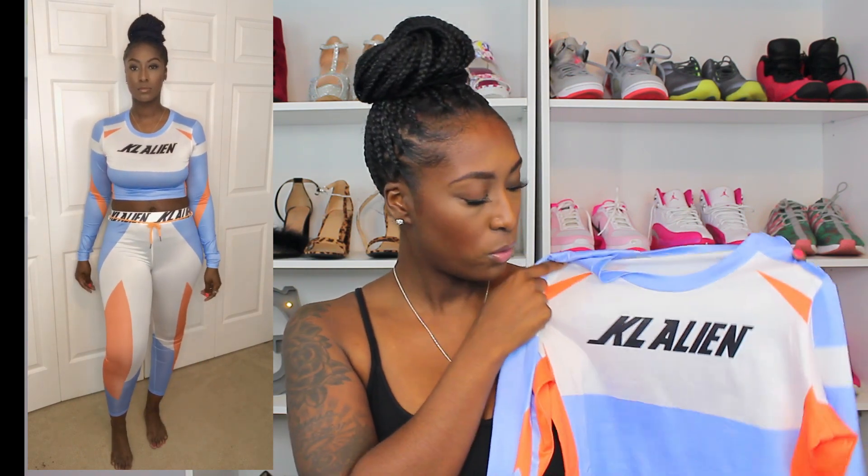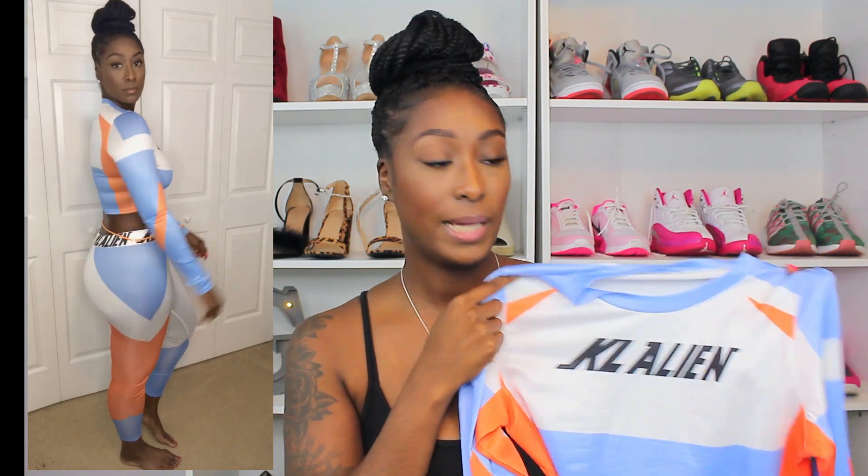So this is the next set that I want to show y'all. I got this two-piece jogger set — the colors I got this in are baby blue, white, and orange. On the front it says KL Alien. I got this in a size large and the material is polyester. This outfit was a little on the thinner side, almost to the point where I almost couldn't even wear my undergarments because you can even see them.